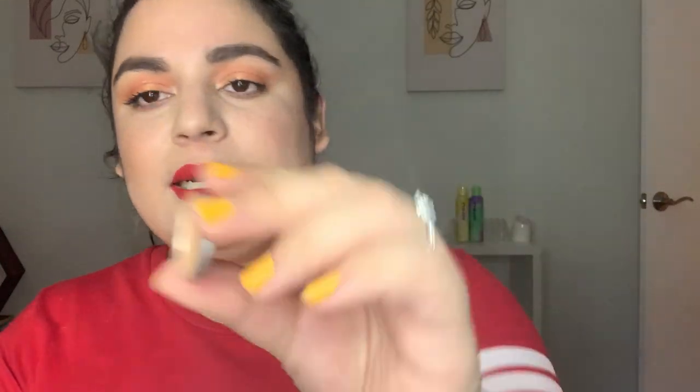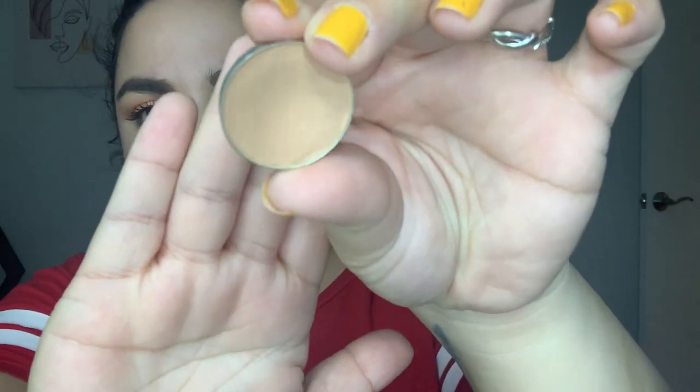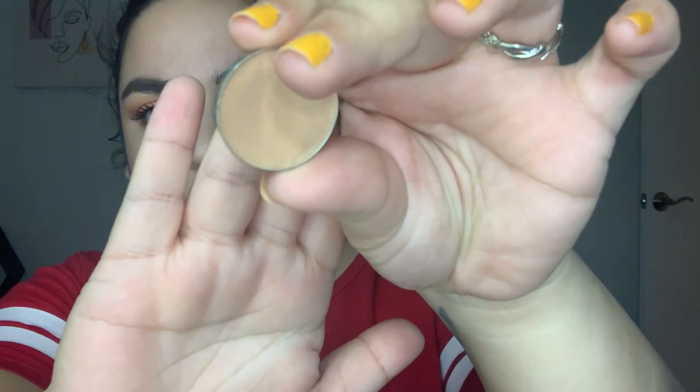Next I have my Winky Luxe Kitten from the Kitten palette — the shade Strut. I did de-pot this a couple months ago. There's a nice dip forming but these are pretty hard pressed and they take a while, so I imagine this will be here for the majority of the project. I like to use it as a transition and cleanup shade.